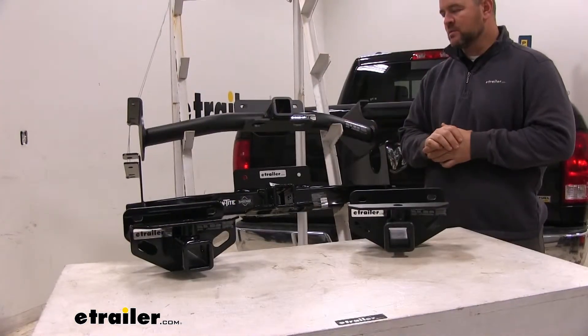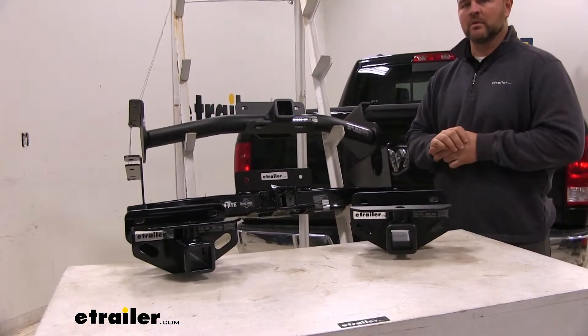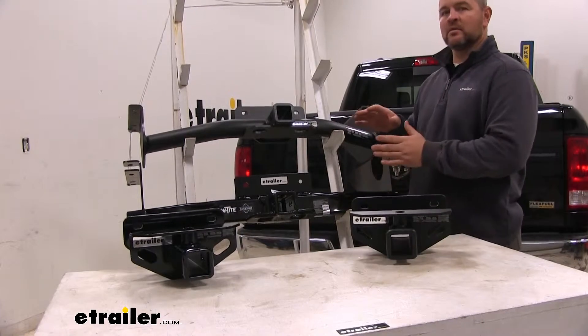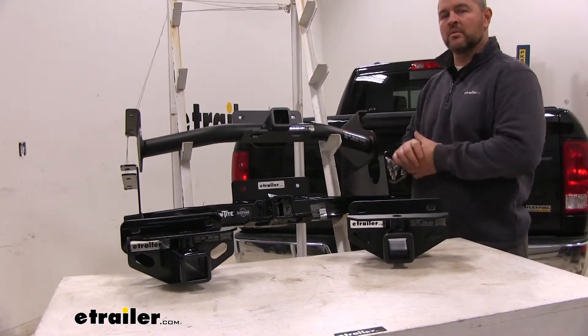Let's go over some of the differences between these hitches. Our Class 3 hitches are going to be more for your light-duty towing. Our Class 5 hitches are going to be more for your heavy-duty towing. They're going to work on the 1500; however, the towing weight capacity of these hitches is going to exceed the gross towing capacity of the truck.